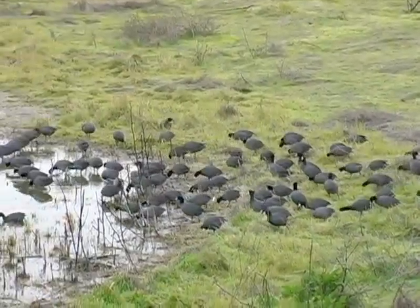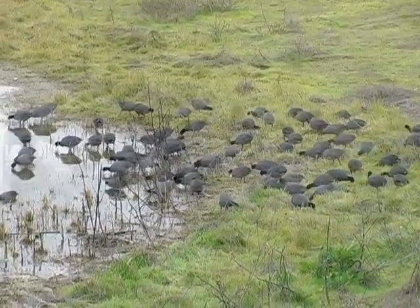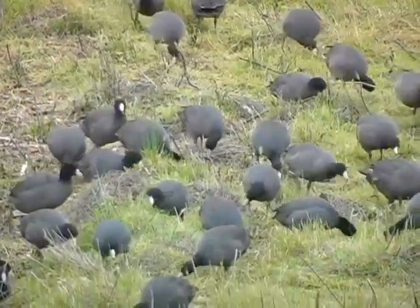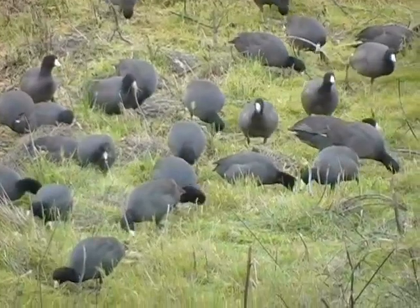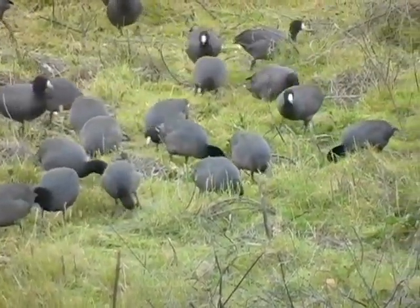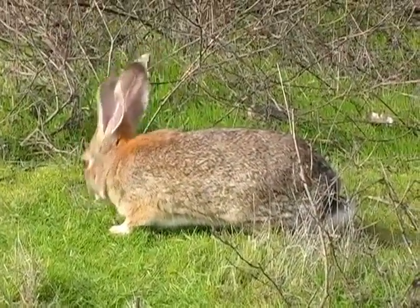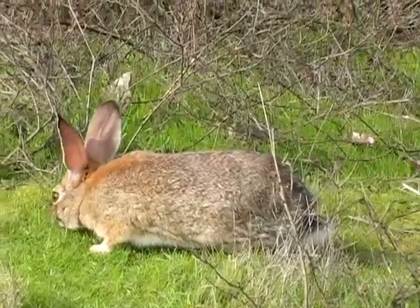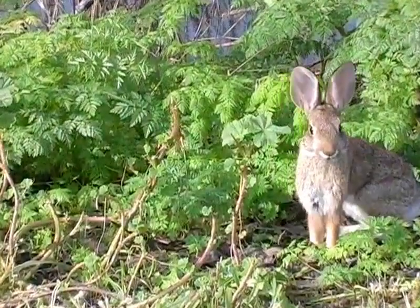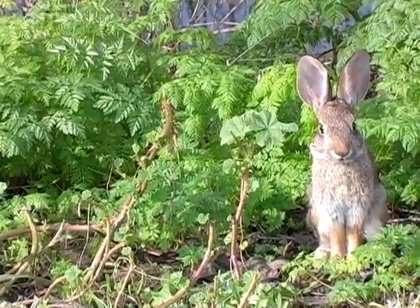A large flock of American coots left the water to graze in the grass near the shoreline. On land it is easy to see why they have received the nickname Mud Hen. Halfway along the auto tour at Merced is a small viewing platform and trailhead where we saw a well-fed cottontail nibbling on lush greens. It seemed fairly used to human visitors and allowed us to get quite close.